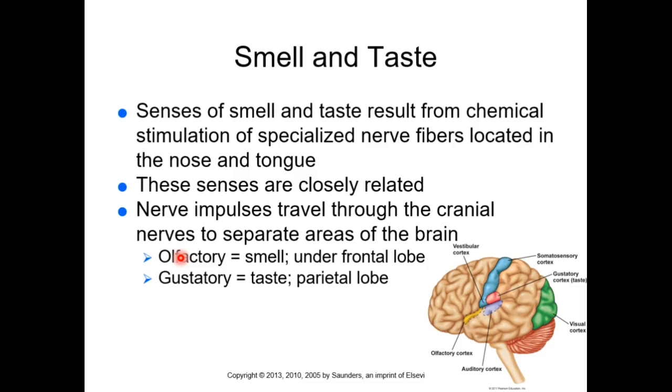Olfaction projects primarily to the basomedial frontal lobe, though it does have a few pathways including some to the temporal lobe. For gustatory processing, the primary gustatory cortex is the insular cortex — you peel away the temporal lobe at the lateral fissure and there's more cortex hidden in there. There is some taste representation on the parietal lobe as well, but the main gustatory cortex is on the insula.